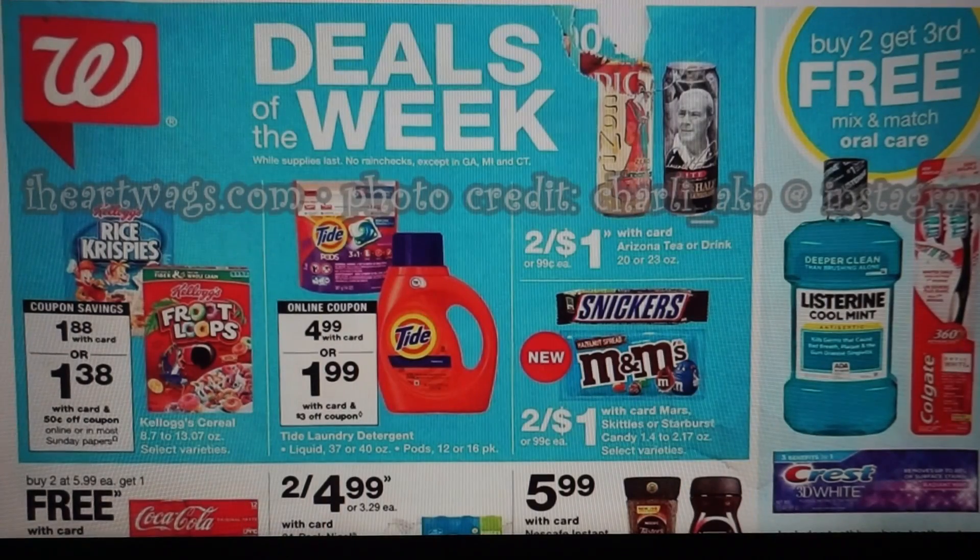Next to it, we have Tide for $4.99. We do have $3 digital coupons — one on the liquid, one on the pods — so you can grab those for $3. There are printable Tide coupons too; I'll link those. The one thing is, when I printed the liquid the expiration was July 7th. When I printed the pods, it gave me one day after I printed it. So if you're printing that pods one, make sure you're going to be doing the deal so that the coupon is good.